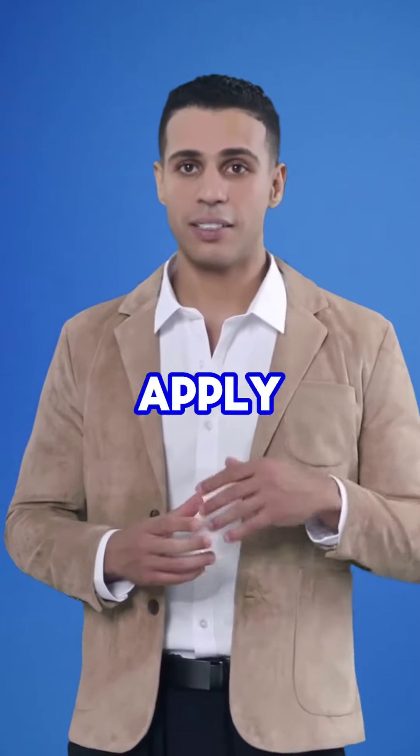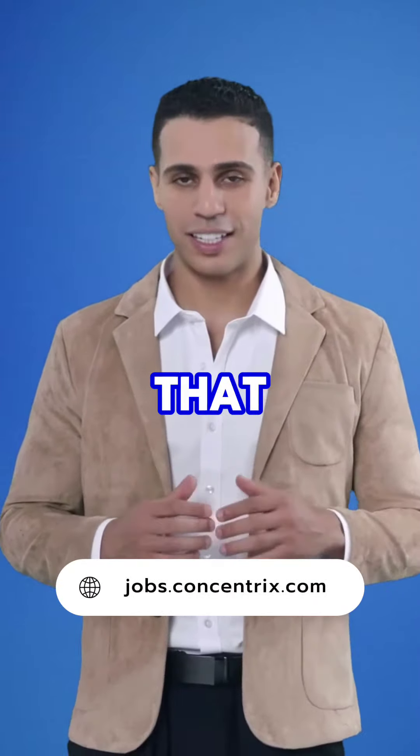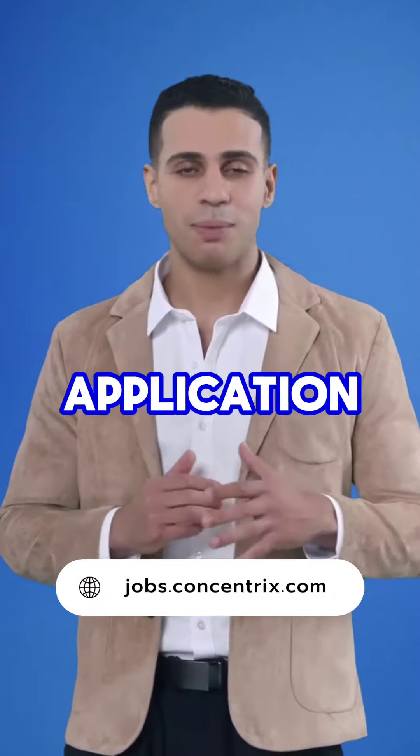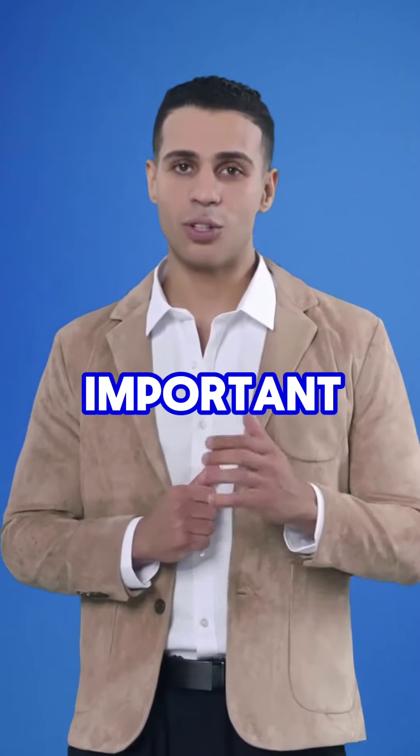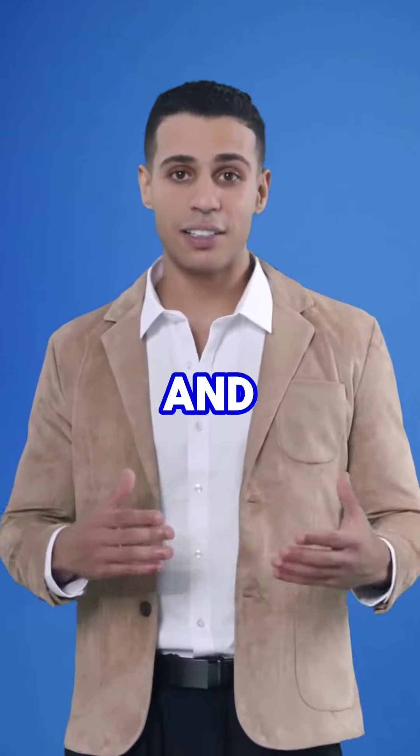How do you apply? It's pretty simple. You can go to their website and browse through their job openings. Once you find a position that interests you, you can submit your application online. It's important to make sure your resume and cover letter are up-to-date and tailored to the position you're applying for.